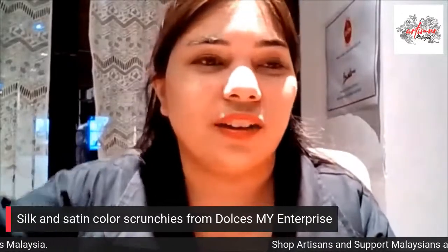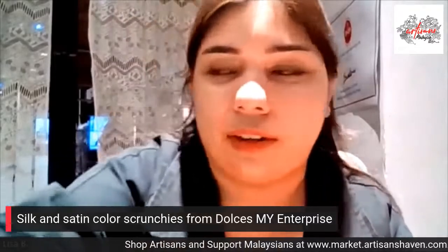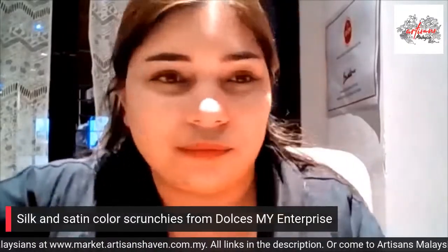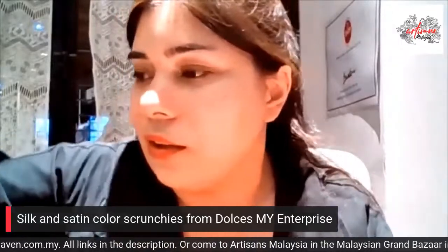Those are the hair scrunchies from Dolce's. If you come to our store, you can come and check out all these products — and it's very affordable, because it's a beautiful satin scrunchie and yet affordable.